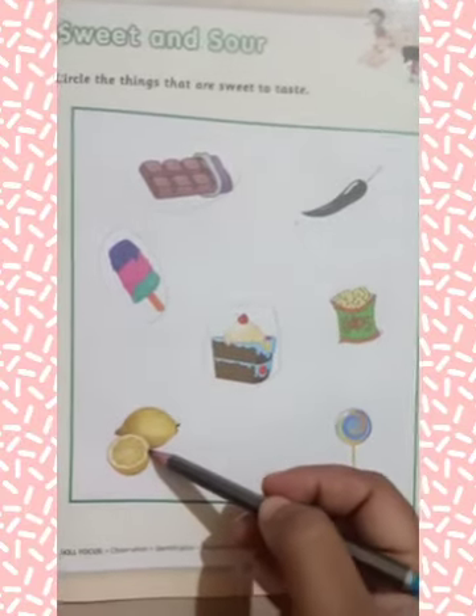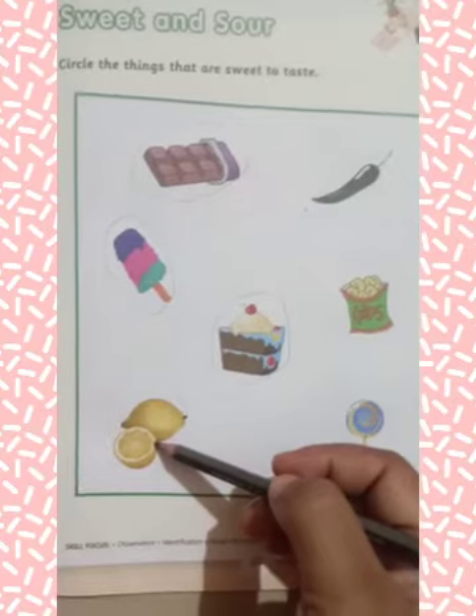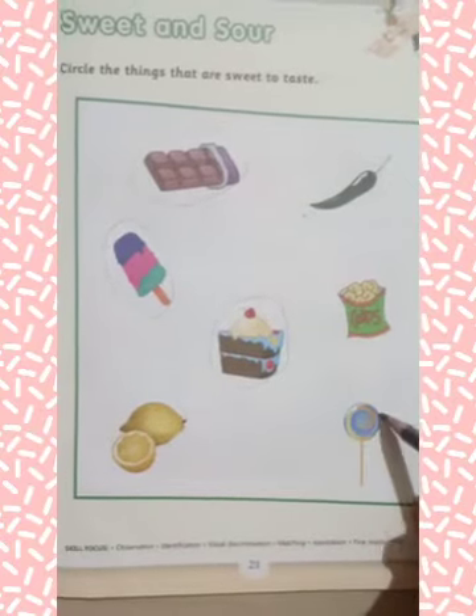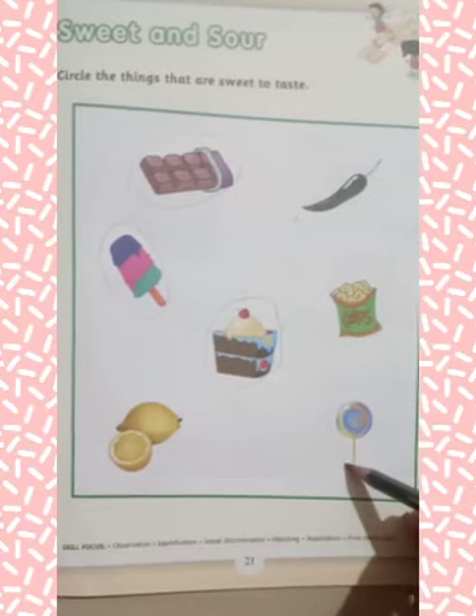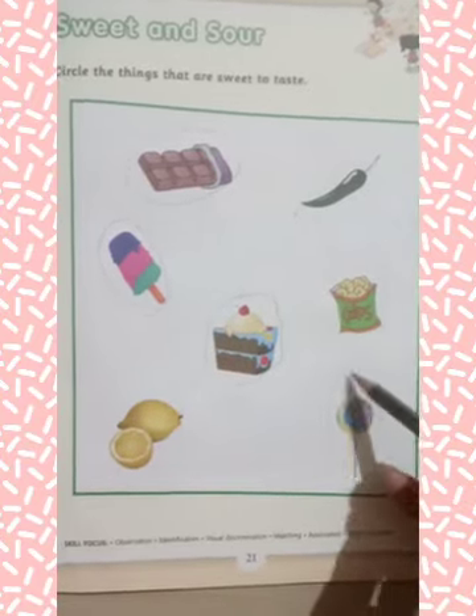Now, next is lemon. Lemon is also sour to taste, so you have to leave it. Next is lollipop. Lollipop is also sweet to taste, so you have to circle on lollipop. Students, do this exercise.